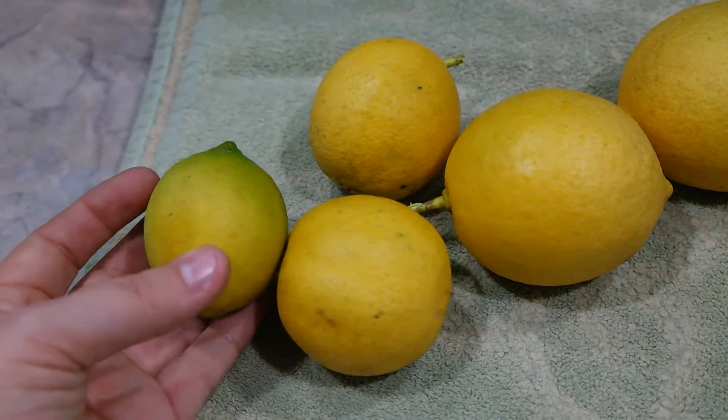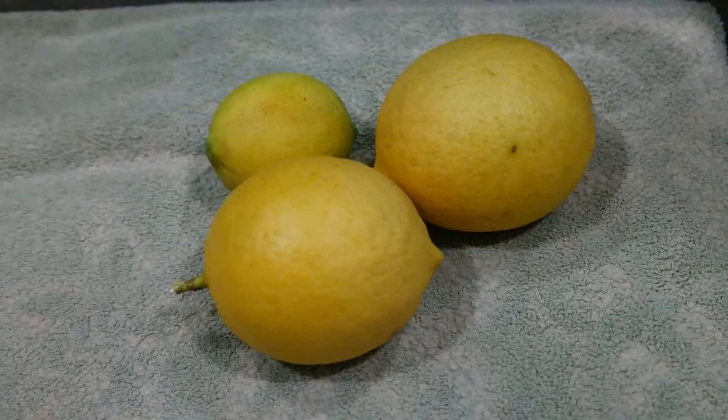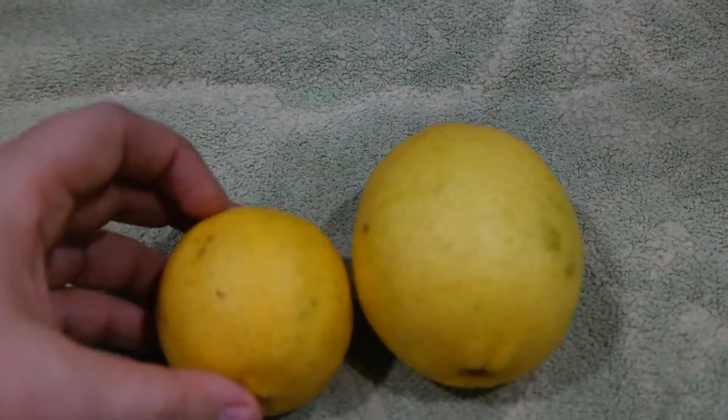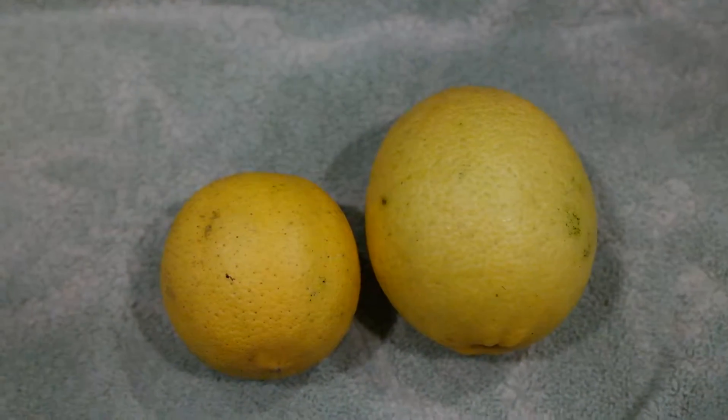A little green, but a little yellow. As you can see, a size comparison — let's do that. Those are both lemons.